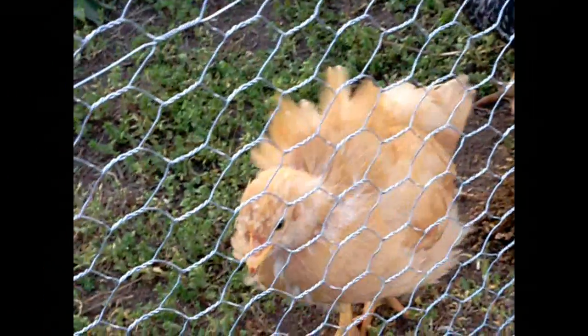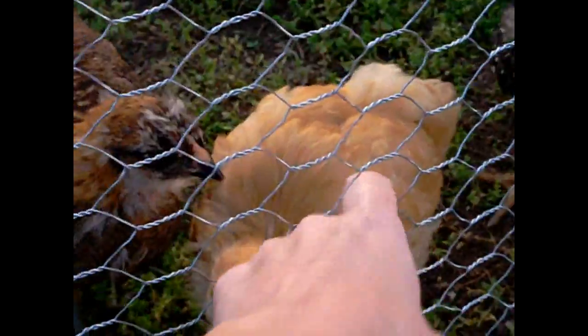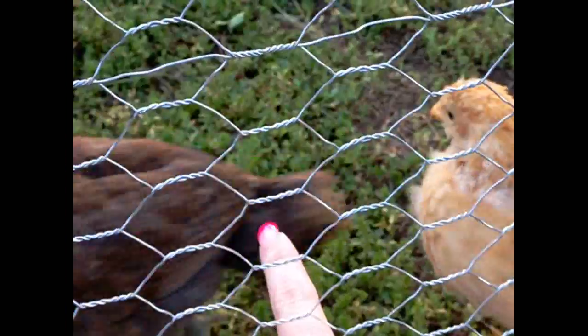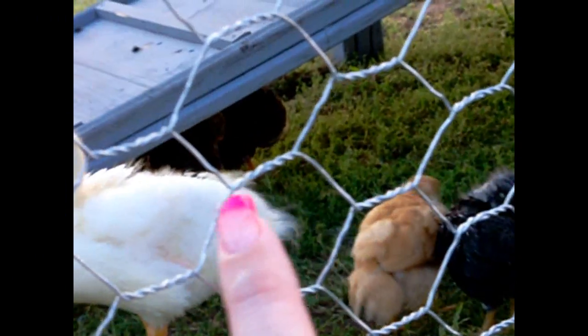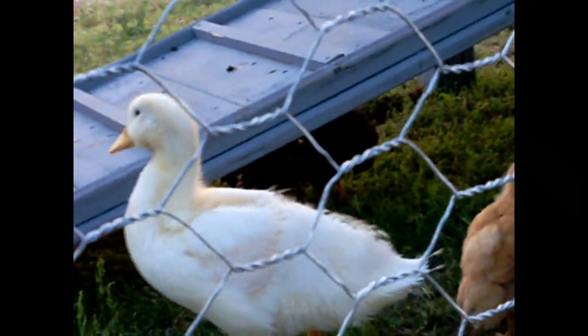And here are some of the chickens we have. That's a friendly one — he'll actually let you pet him. And over here we have an Americana. And then over here is a silver Wyandotte, and there's a brown Wyandotte underneath there. We have seven of them.